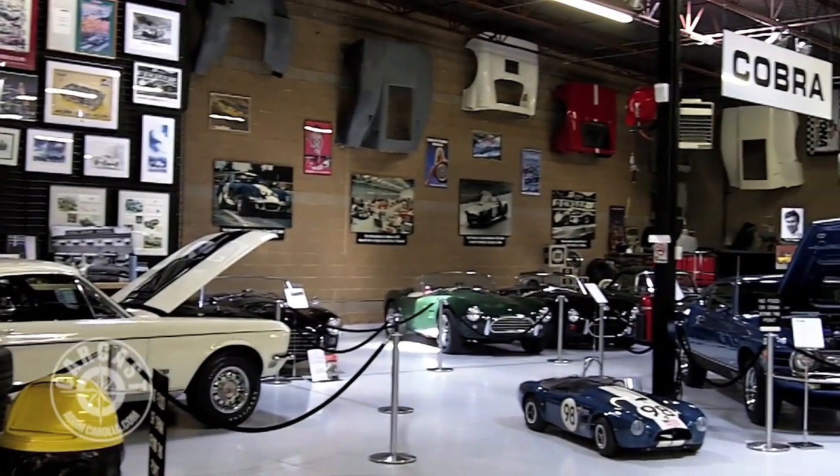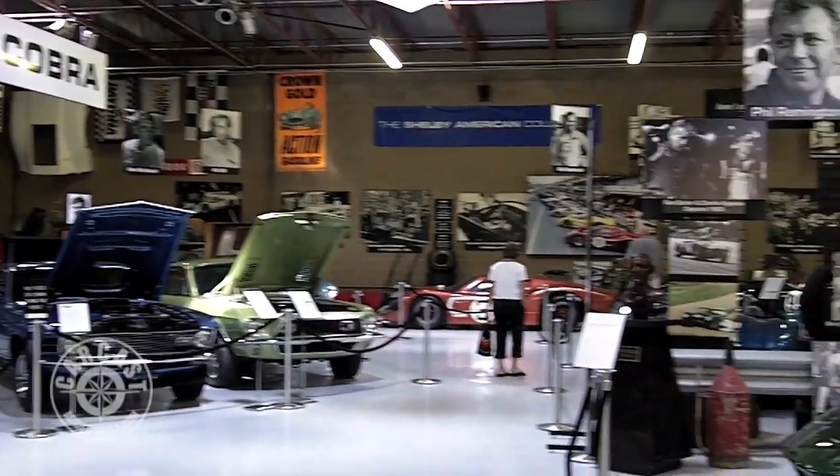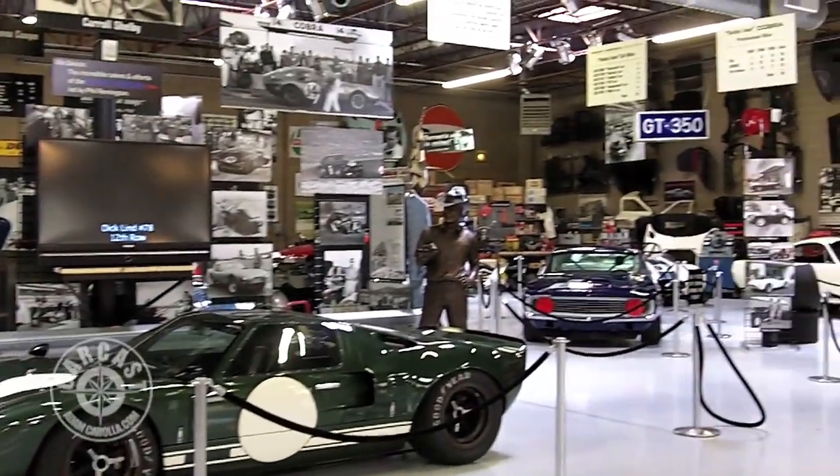All right Adam, we're finally here. I've been wanting to come to this museum for a few years now. This is the Shelby American Collection in Boulder, Colorado. They got some really historical stuff in there.